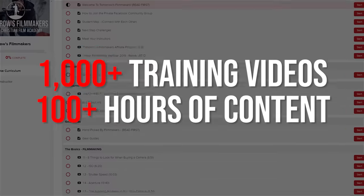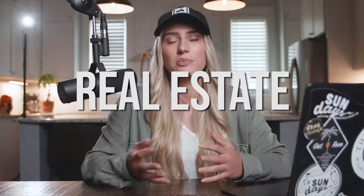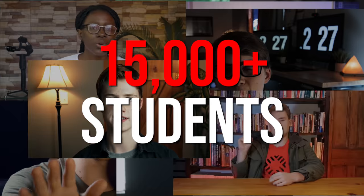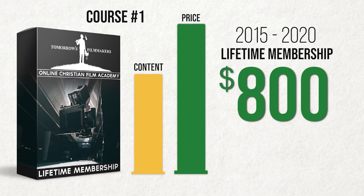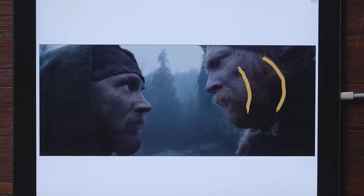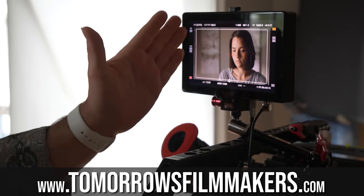Inside our full course at tomorrowsfilmmakers.com we have over a thousand training videos and over a hundred hours of content on every single aspect of filmmaking taught by leading professionals in the film industry. Learned with over 15,000 students in over 50 countries — a lifetime membership to our award-winning $800 film course is only 97 bucks. Check out our website in the link below to learn more.